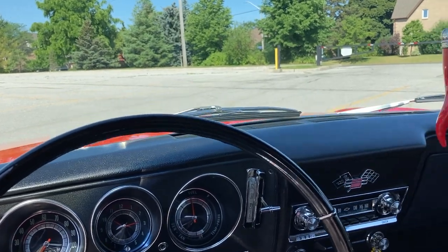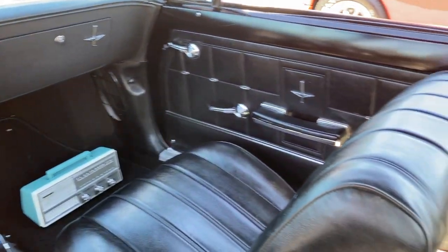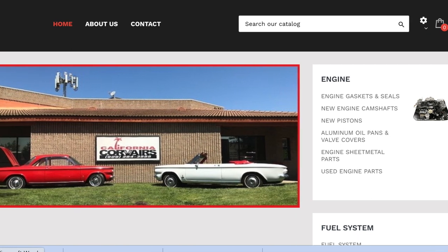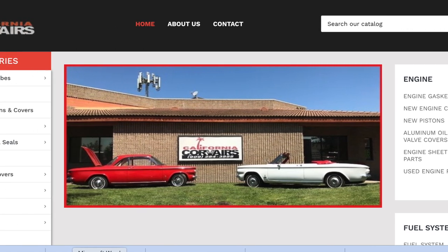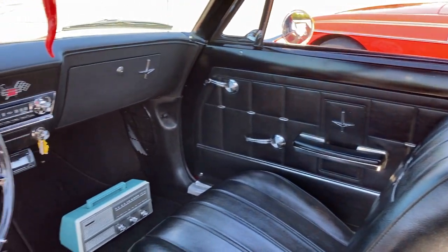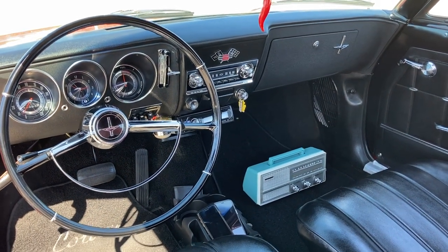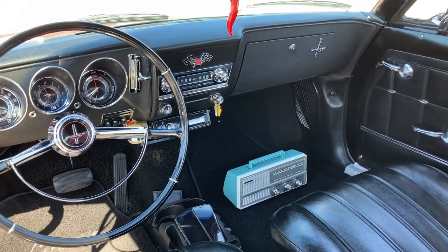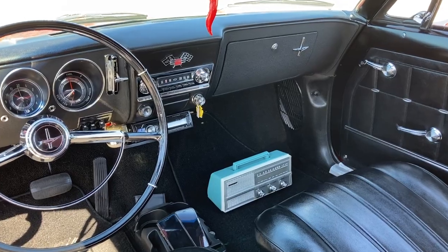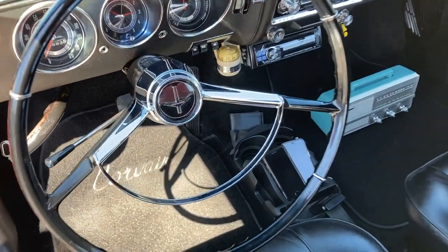Parts availability is great for these cars: California Corvair, Clark's, Rafi Corvair — there are dedicated Corvair shops where parts are readily available and you can build a whole car. That's what's nice for people getting into this hobby. The interior features an original two-speed Powerglide shifter, which Kevin loves.